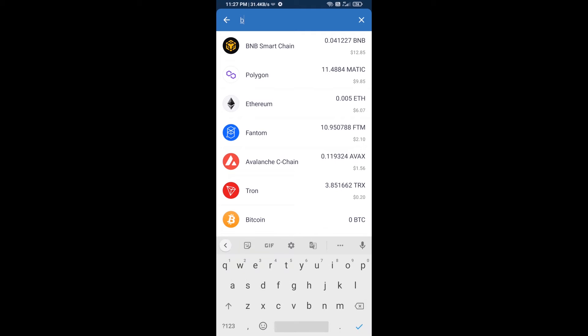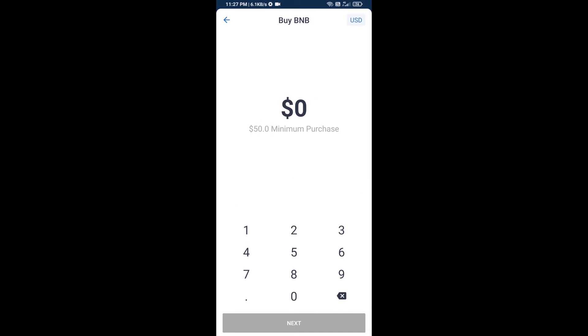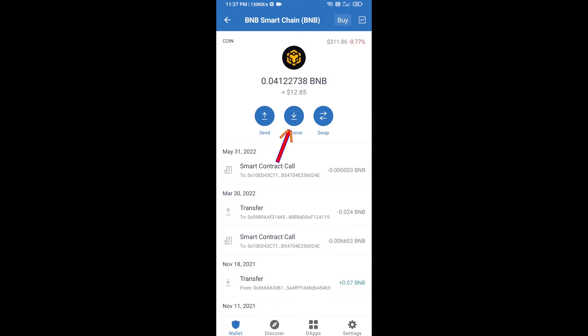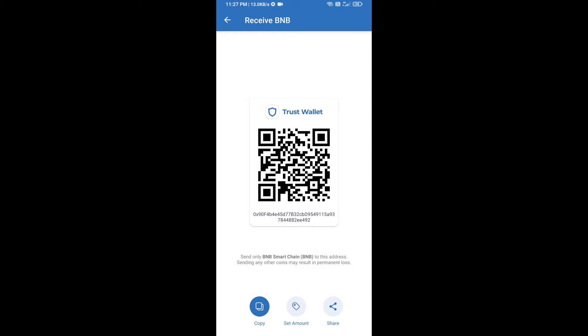Here you will search BNB, then open BNB Smart Chain. You can purchase a minimum of $50 BNB, or you can receive BNB Smart Chain using a contract address. Open BNB Smart Chain and click on receive — here you can receive BNB Smart Chain using a contract address or QR code.